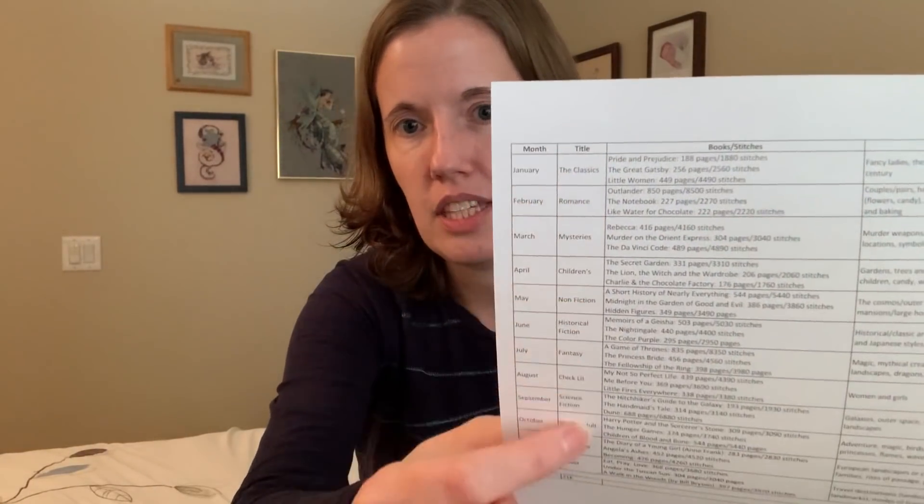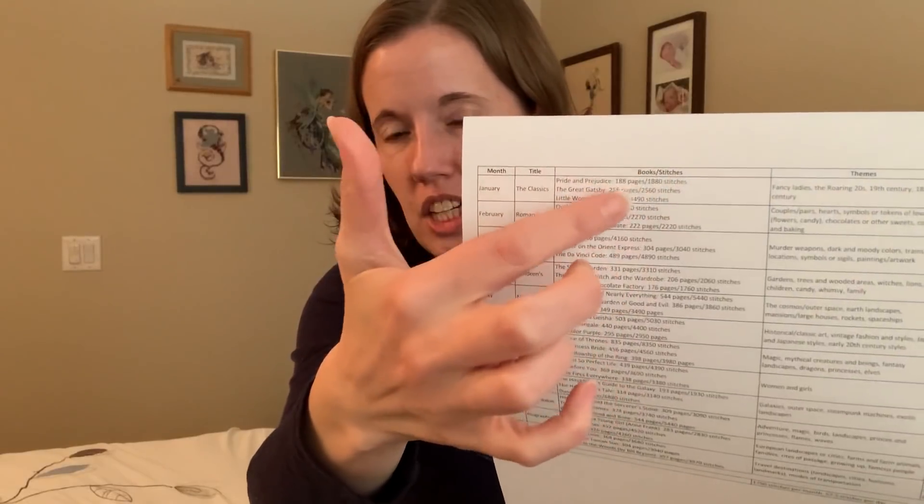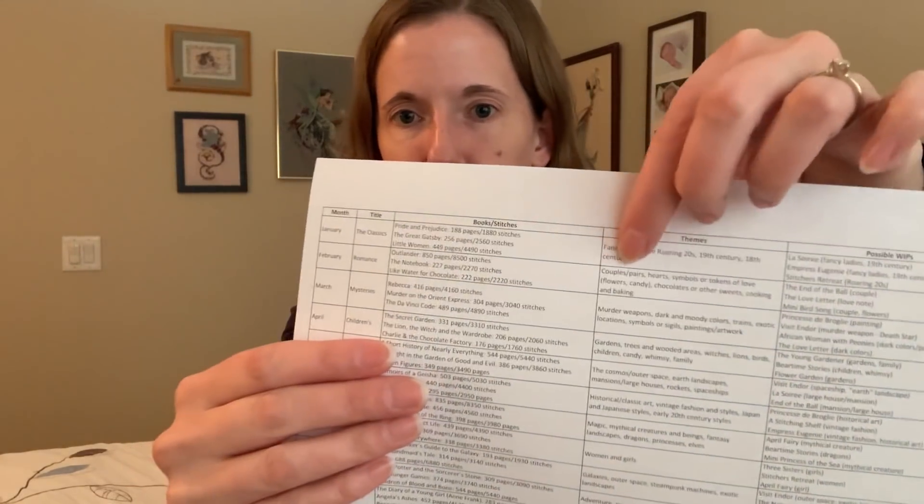Part of my bingo planning was the bookshelf challenge in Full Coverage Fanatics. Each month they'll have a theme of books. January is the classics — they've chosen Pride and Prejudice, The Great Gatsby, and Little Women. The stitch count version is pages times 100, but I'm just going to do the theme. Some suggestions for this month are fancy ladies, roaring 20s, 19th century, and 18th century. The three projects I chose are La Soiree, Empress Eugene, and the Stitcher's Retreat.